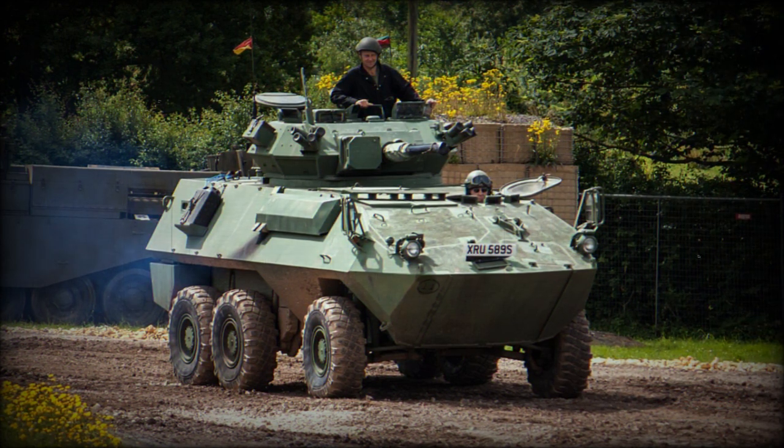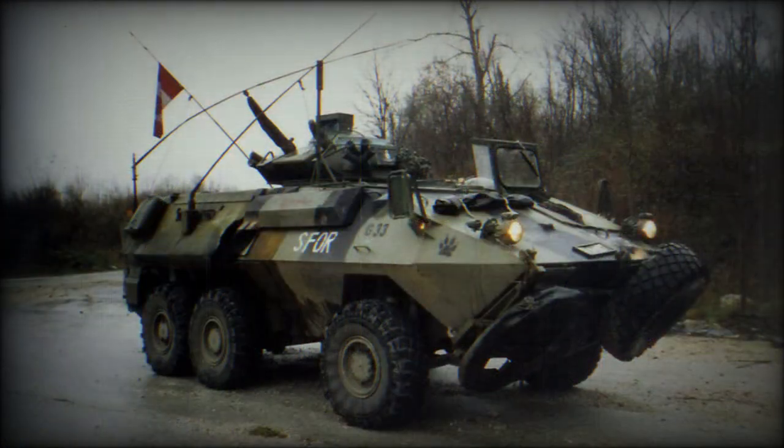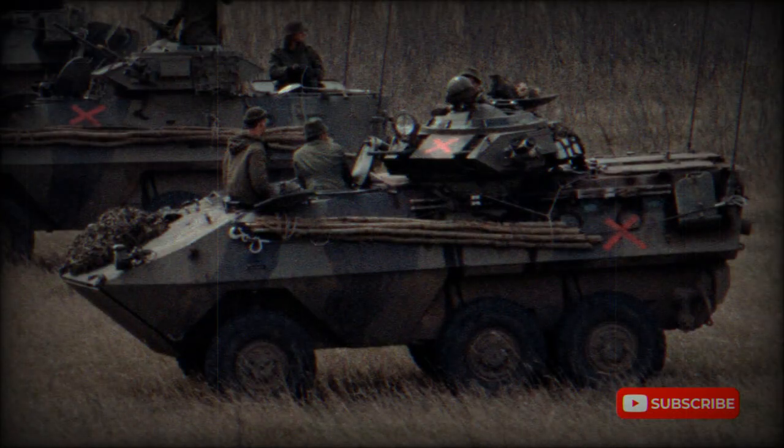It mounts a Cadillac Gage turret fitted with a 12.7mm and coaxial 7.62mm machine guns. The Grizzly has a crew of three and can carry six infantrymen. Troops enter and leave the vehicle via the rear doors or roof hatches.